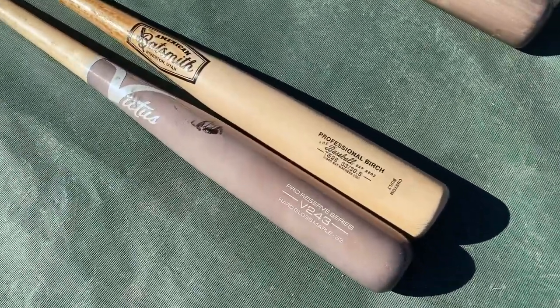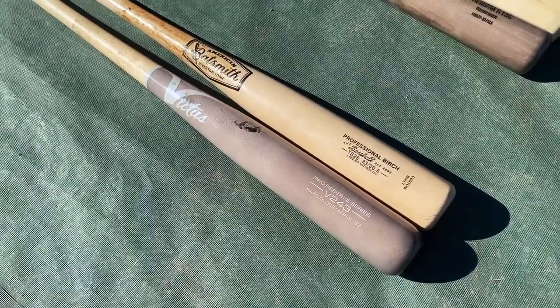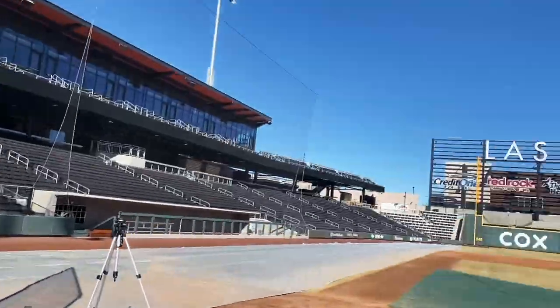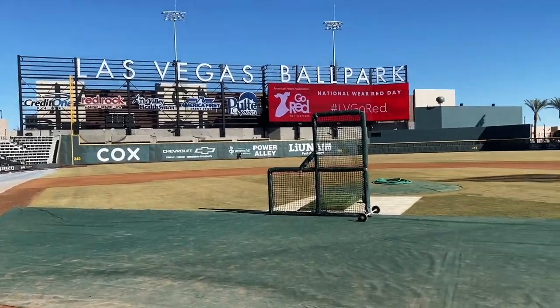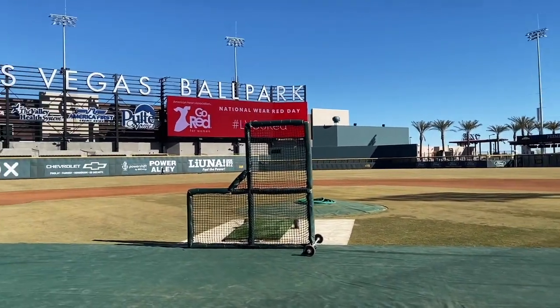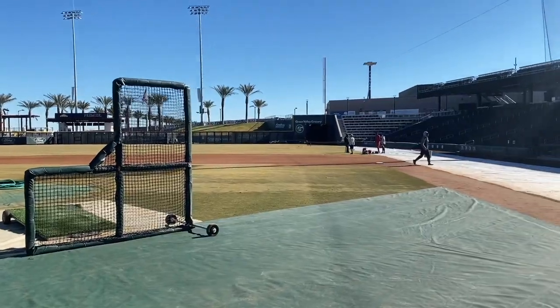Thanks for hanging out today, fun video to make. If you enjoyed it, we'd appreciate it if you drop a like and subscribe to the channel. If you want to help support the Bat Bros, check out our merch over at BaseballBatBros.com. Big thank you to Las Vegas Ballpark for letting us hit on your field — beautiful facility, and the ball just freaking flies in Vegas. We've got to go back to Oregon unfortunately. Appreciate you guys hanging out, we'll see you next time.